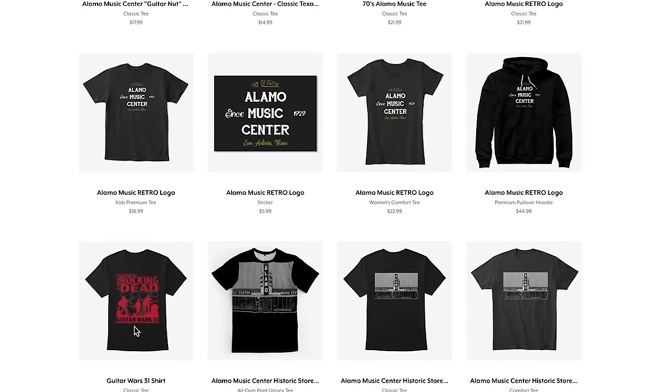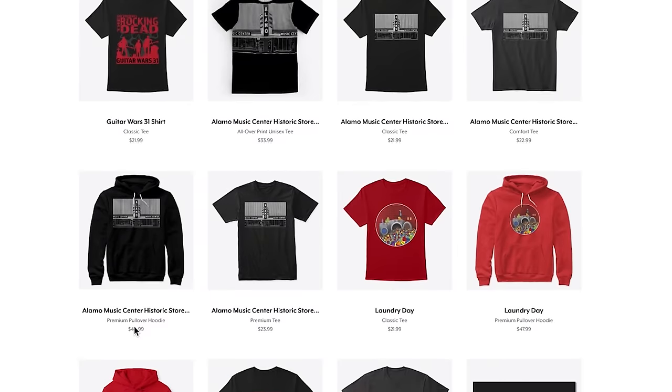If you'd like to support the channel, make sure to visit our Teespring store below for custom designed t-shirts. We've done some videos like this in the past and you guys always love them. Today we wanted to refresh this list for 2020 and take a look at the top five acoustic guitars under $500.